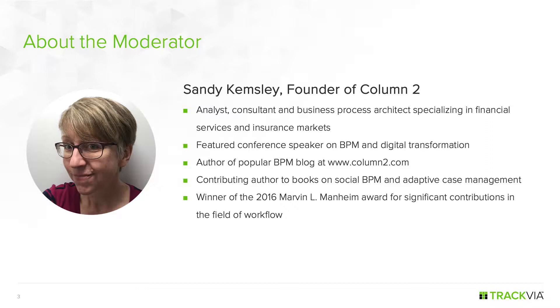Thanks. It always sounds more impressive when somebody else says it, so I'm happy to have that introduction. I work both as an independent industry analyst and as a consultant to financial services organizations, helping them with process automation and digital transformation projects, especially in their mid and back office processes. In that dual role, I spend time researching business and technology problems and then applying that knowledge, which provides a good balance.